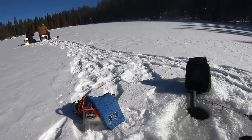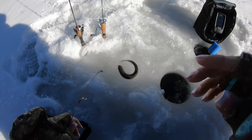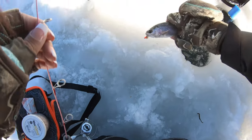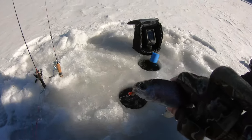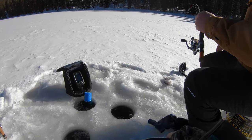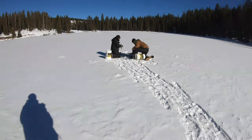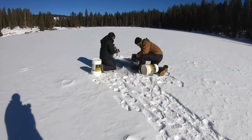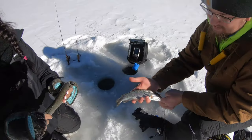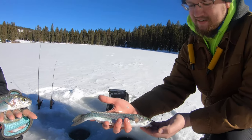Cheyenne just got one! Drew's on too - double up! That's a good one! Look at that, a double up - Drew's first ever fish on the ice!